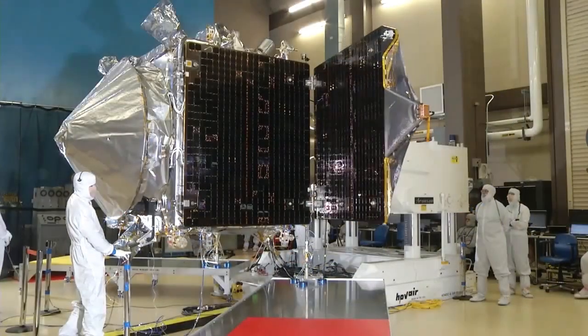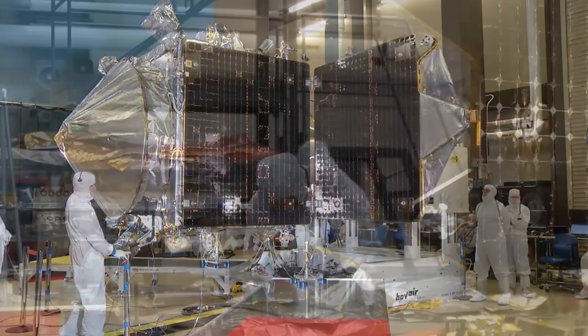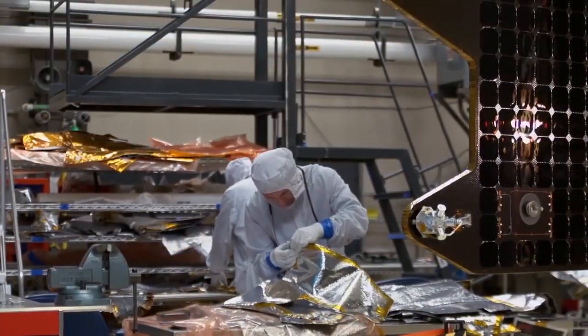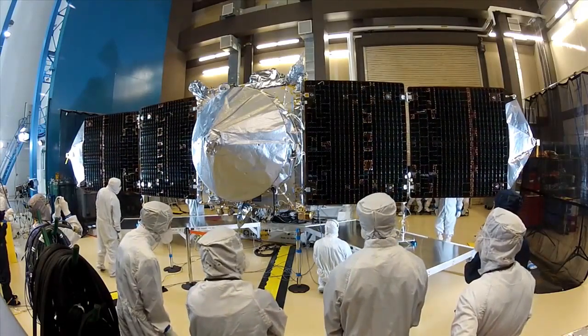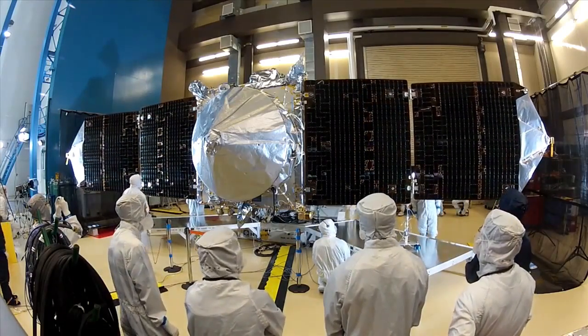As MAVEN prepares to explore the Red Planet's atmosphere, its long journey began in the Rocky Mountains. Assembly of the spacecraft began in August 2012 at the Lockheed Martin Facility in Littleton, Colorado.